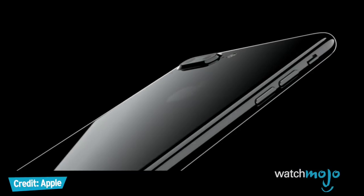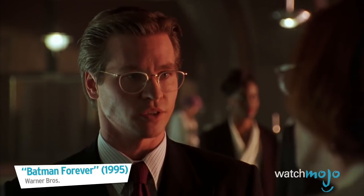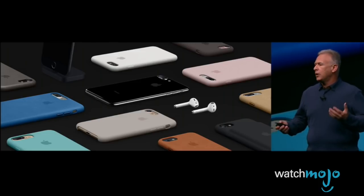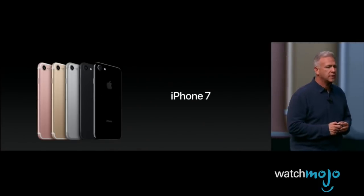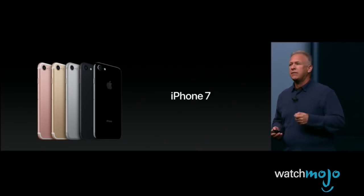But where will the home button be? Or the camera and speaker, for that matter? Rumor has it the home button and Touch ID sensor will be embedded on the front display itself. A recent patent filed by Apple suggests a camera, speaker, and even a heads-up display built behind the edge-to-edge screen, with perforations so small as to be imperceptible to the human eye.